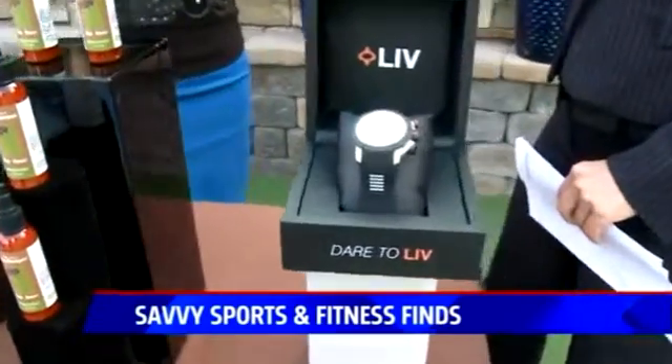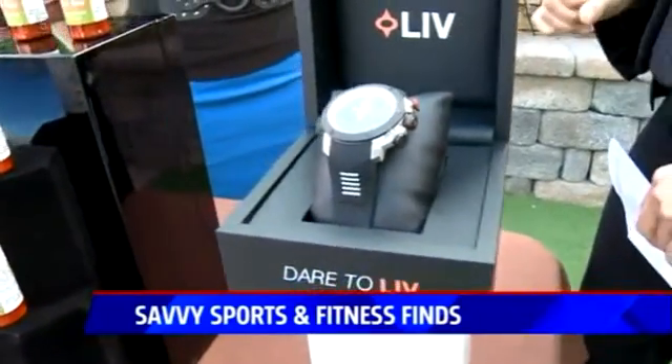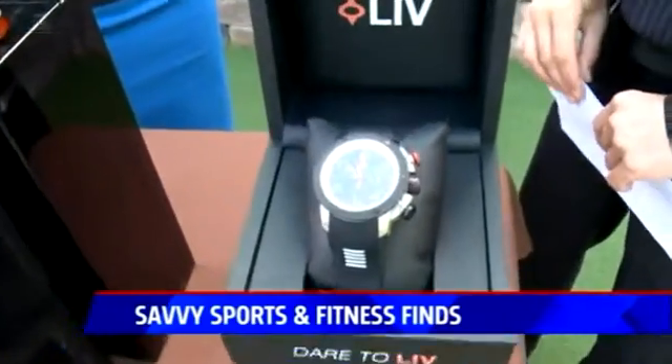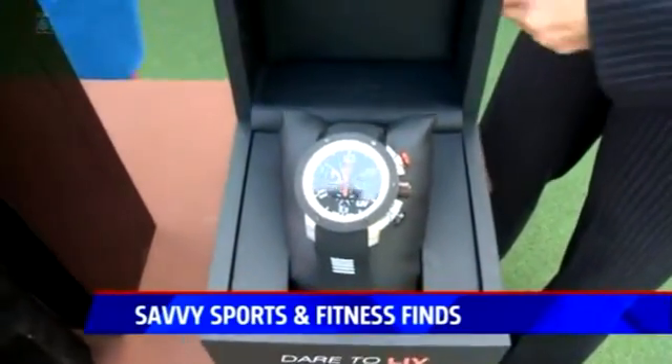Next is a great holiday item — the Live Genesis X1 Swiss Chronograph Sports Watch. It's a really great masculine-looking timepiece with great sporty features, a black and orange dial, and a sapphire crystal. Just a great holiday item.